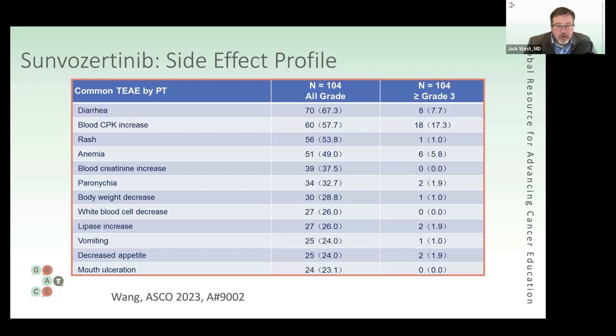Alfredo, what was your take? How encouraged are you by these data compared to what's already out there? I'm very encouraged — the data look really good. Bear in mind, we thought we didn't have anything to target this specific mutation. Now we have two drugs approved, and a third one potentially interesting with a good response. There's always going to be some toxicity, and I don't want to minimize that — it's of course a concern — but I think the data look really good.